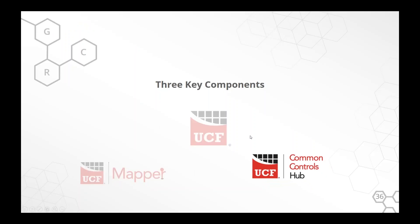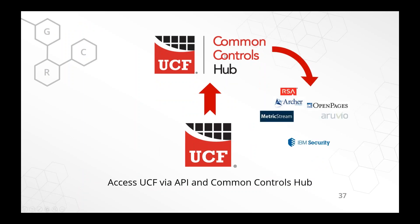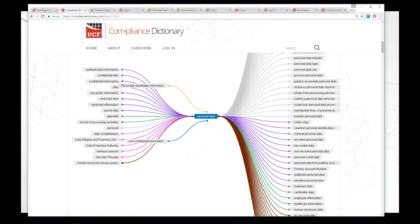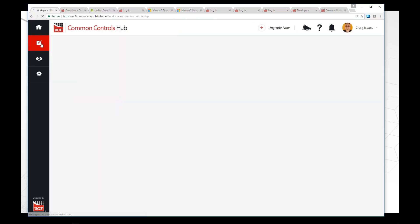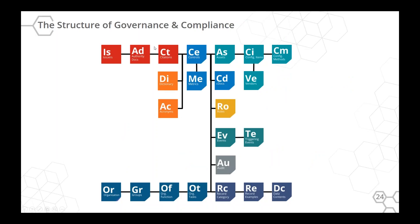Now, the way we get data out of the UCF is through the Common Controls Hub. One way is to go directly into the Common Controls Hub and get exports into spreadsheets — that's the first step and what we're offering today. There's also a future possibility of connecting it to GRC software. So let's go into the Common Controls Hub. Once you log in, you can go to the workspace — this is the interface to the database. It's like a wizard that sits on top of the list of authority documents.